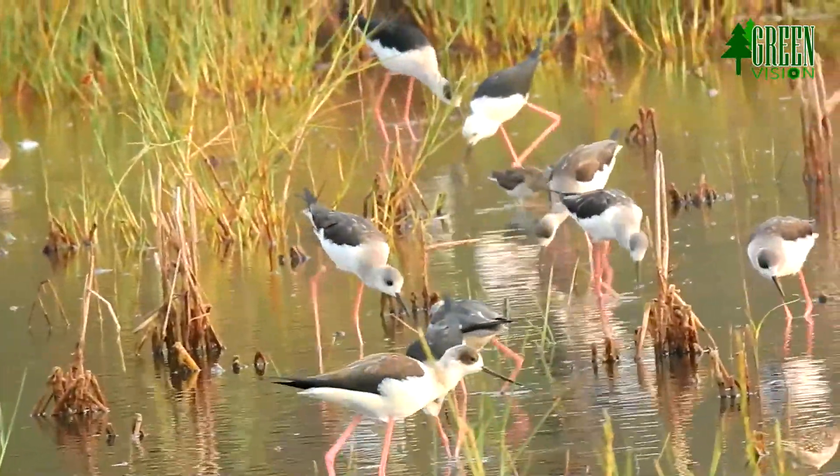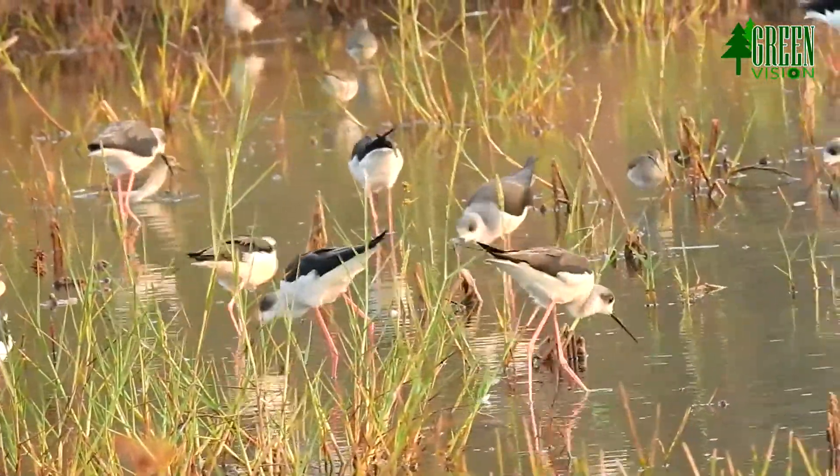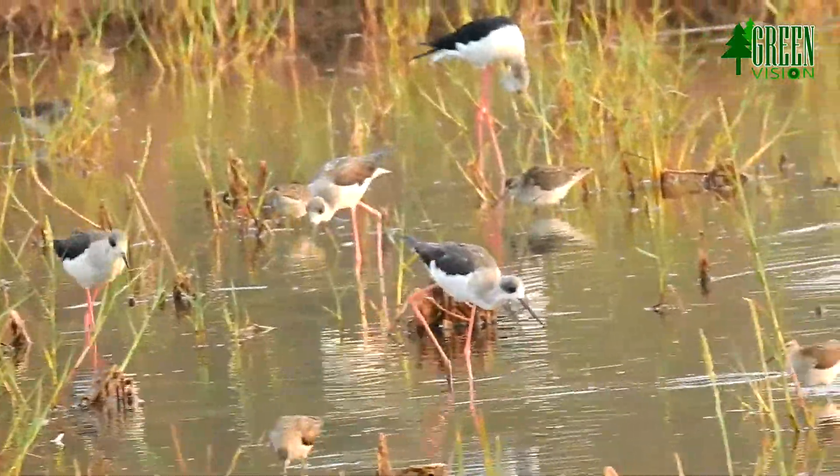Males usually get all-white heads in winter. Immature birds are grey instead of black and have a markedly sandy hue on the wings, with light feather fringes appearing as a whitish line in flight.